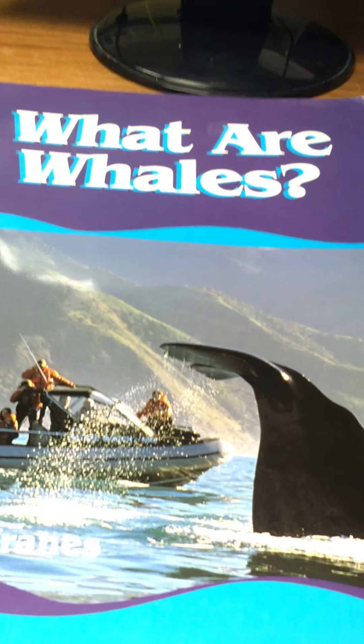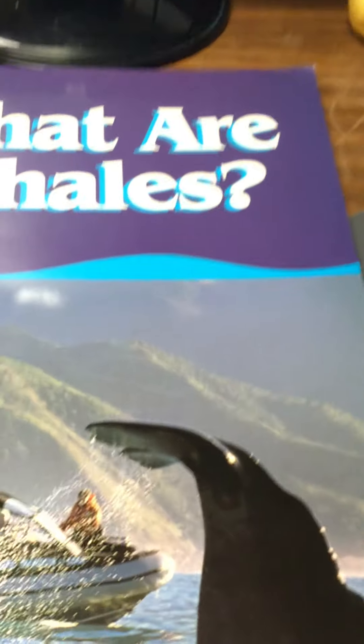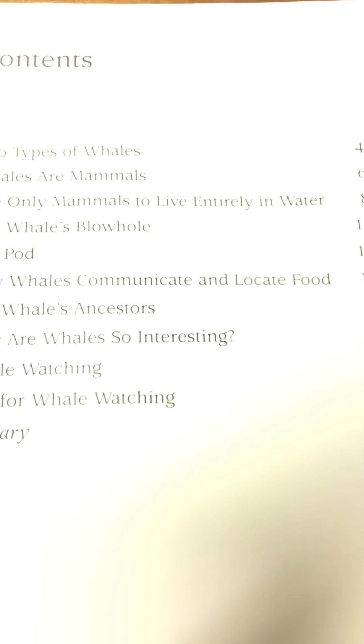Good afternoon, boys and girls. A very interesting book here today — 'What Are Whales?' It tells us all about the different types of whales and the categories of whales that we have. So we're going to learn today about two types of whales.